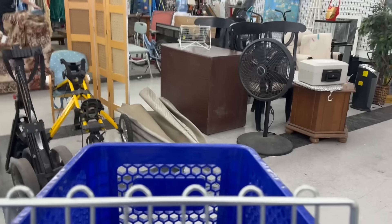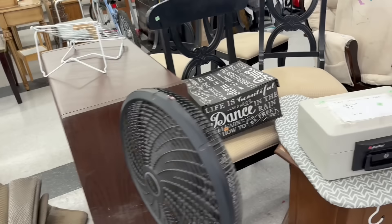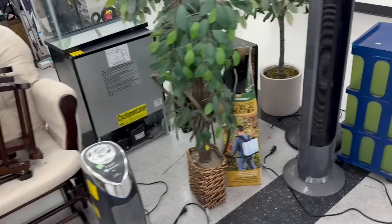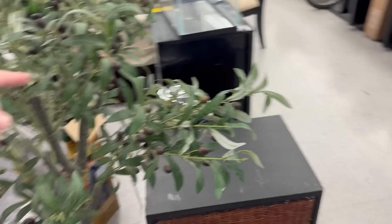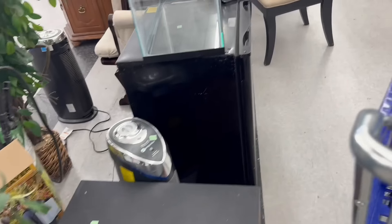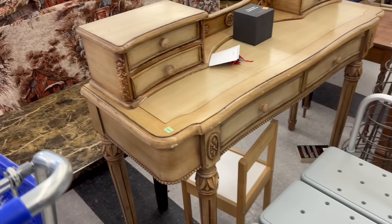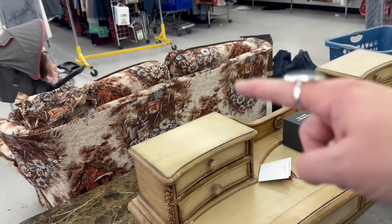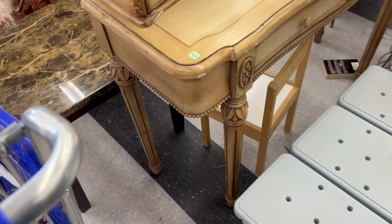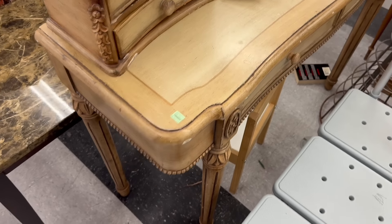Over here they have a whole other section — furniture, some gorgeous chairs. Oh my gosh, I see something I love! Do you see that? It's missing a mirror. Oh look, it's an olive tree! It is an olive tree — it's missing a mirror. $79.99 — it's very nice, a great piece for redoing. You could always buy a mirror and put it up against your wall — or not, because I don't like mirrors.